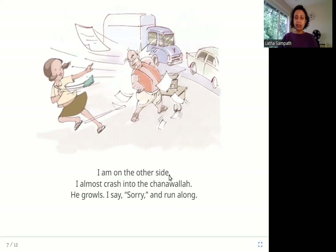I am on the other side. I almost crash into the channawala. He growls. I say sorry and run along. She just finished crossing the road and there is this channawala standing on the other side. She almost crashes into him and he is not very happy — all his stuff is flying from his cart. But she says sorry and keeps running.